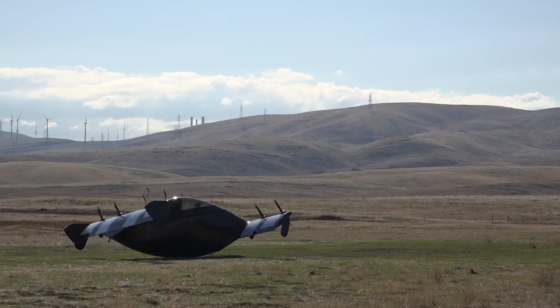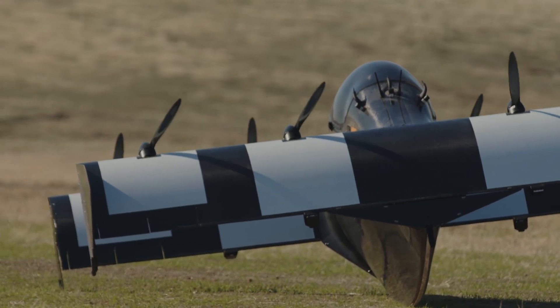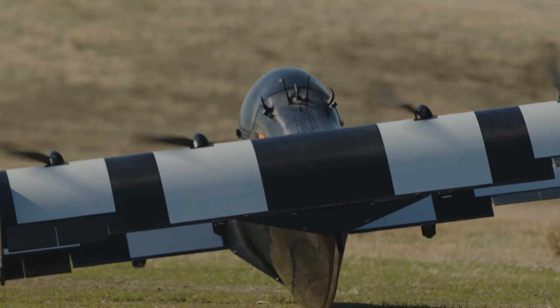That's me, seconds away from the ride of my life, strapped into the cockpit of a cutting-edge single-seat aircraft. It's called Black Fly, and it's named for a tenacious Canadian insect.